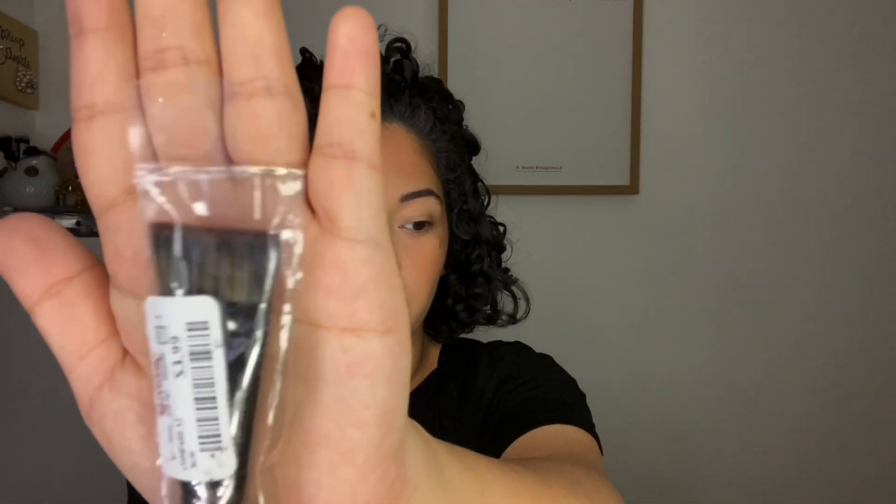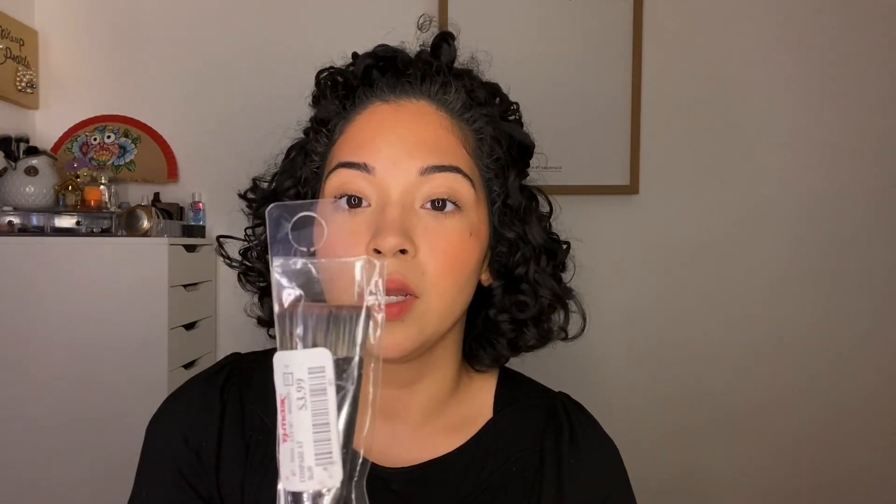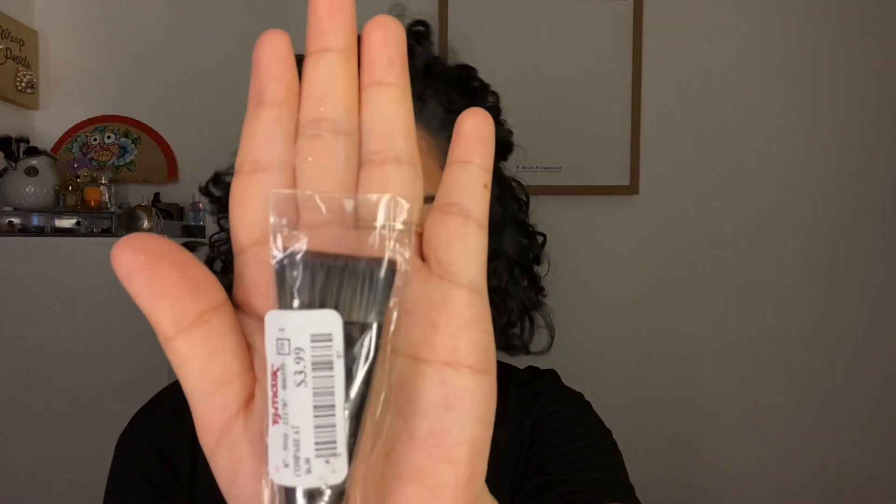For Morphe, I picked up a few brushes. First is the Morphe E55 flat pro contouring brush for $3.99. For today I used a different MAC brush — this is how it looks dirty — I used it to lay down my contour and cream bronzer. I definitely want to try the E55 and see how it works for me.